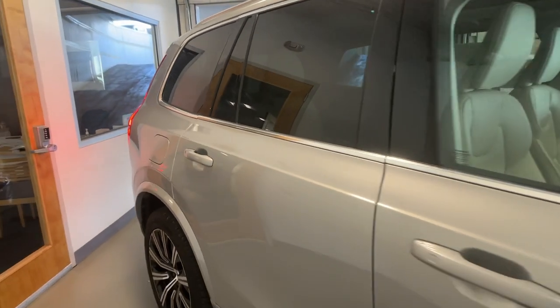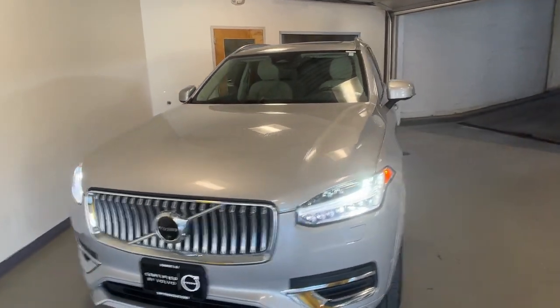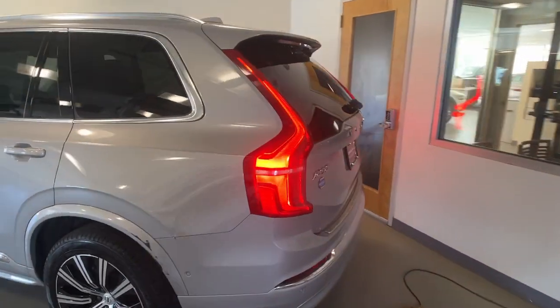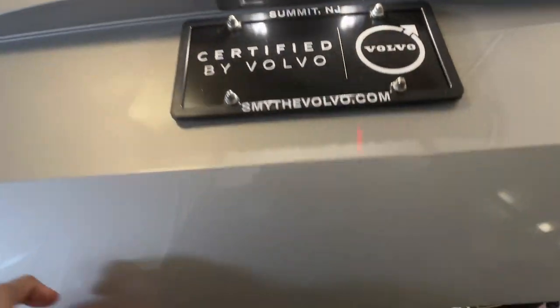Looking for your dream car? It could be the 2023 Volvo XC90. This vehicle is an outstanding buy with fewer than 20,000 miles on the odometer. This sleekly styled XC90 delivers peace of mind, powerful performance, and contemporary panache. Make the most of your family adventures in this beautifully designed and built SUV.